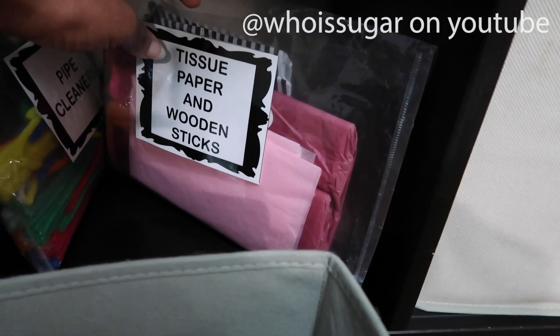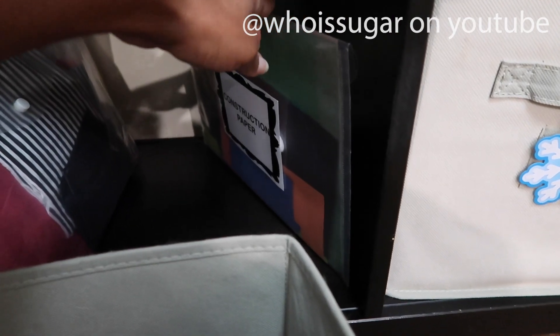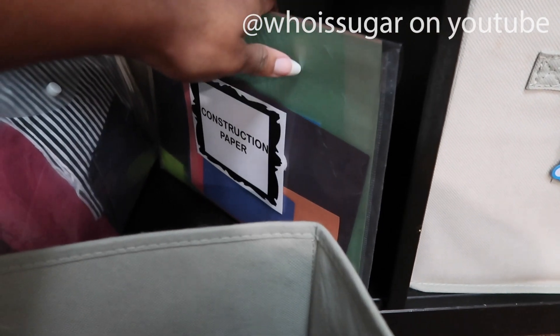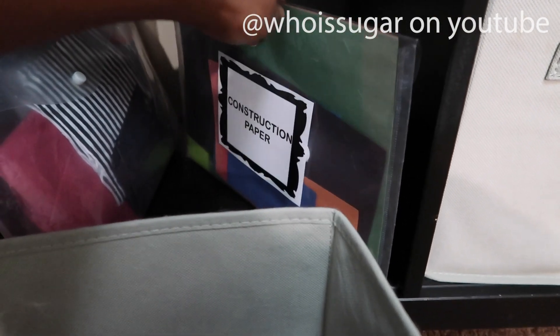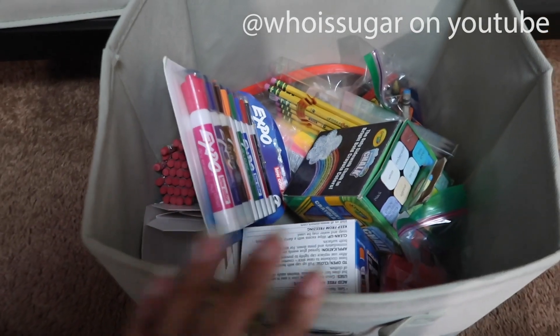Lastly on the side we have pipe cleaners, tissue paper, and construction paper. Sometimes I don't feel like running downstairs to my office to get construction paper so it's nice to have it up here. I also put scraps of construction paper in here.